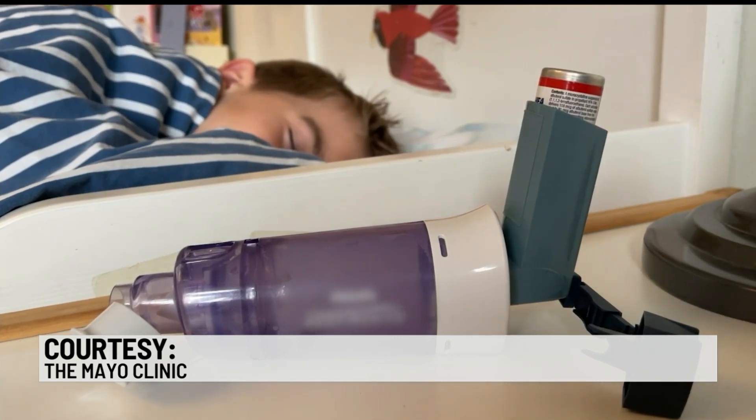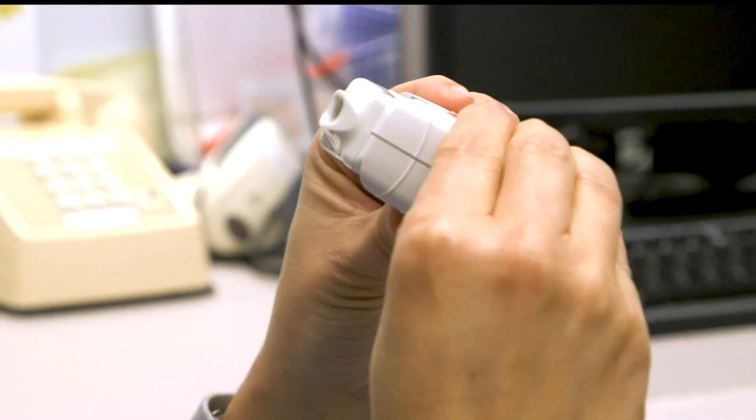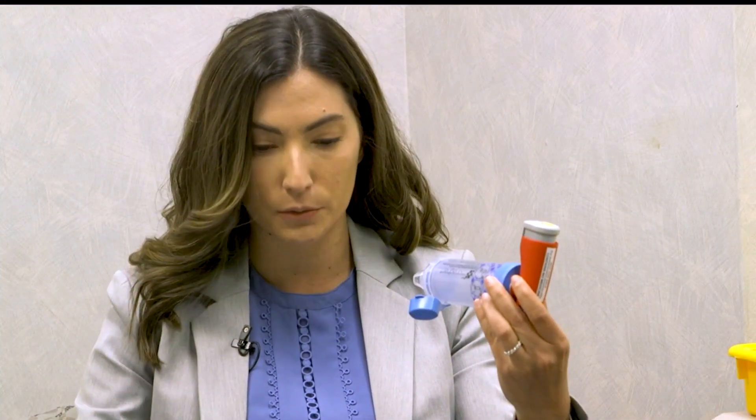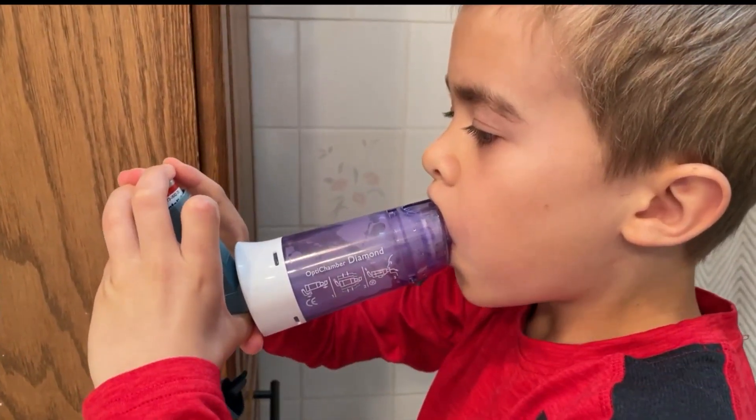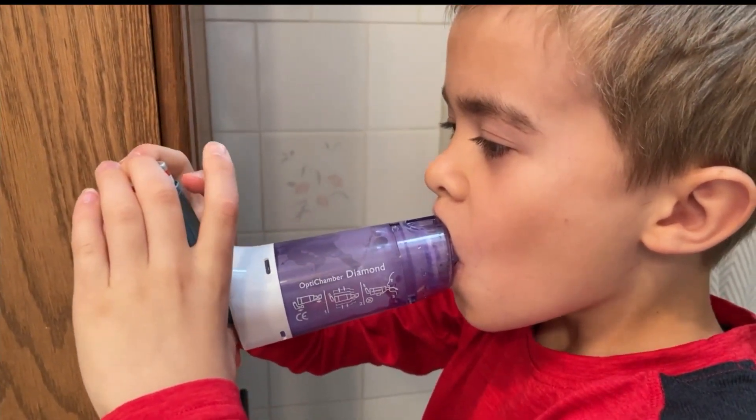The rescue inhaler contains a measured dose pressurized to deliver medication fast. Empty out your lungs, place it inside of your mouth, and then press down and slowly breathe in. Hold your breath to at least the count of five — ten is even better — and then slowly exhale. You can repeat that again if you need to take another dose.